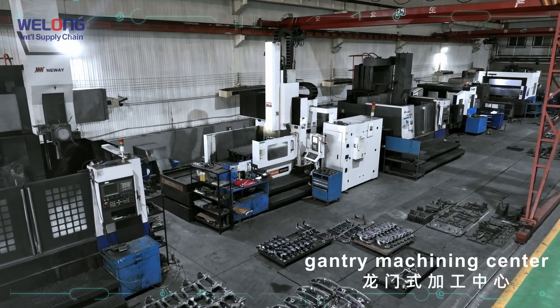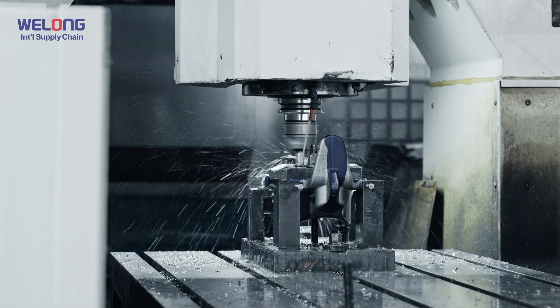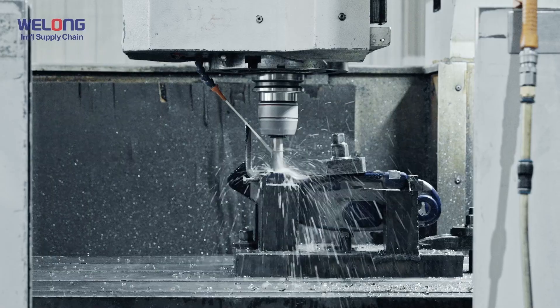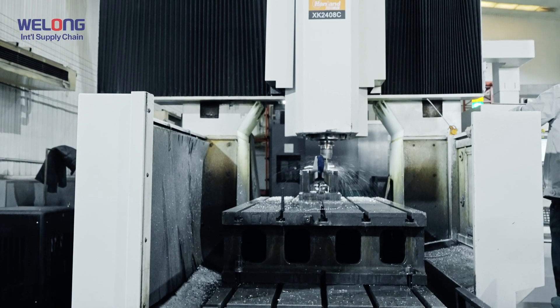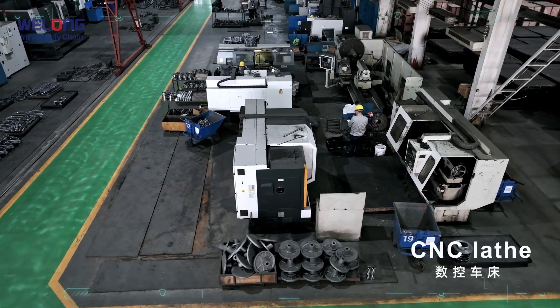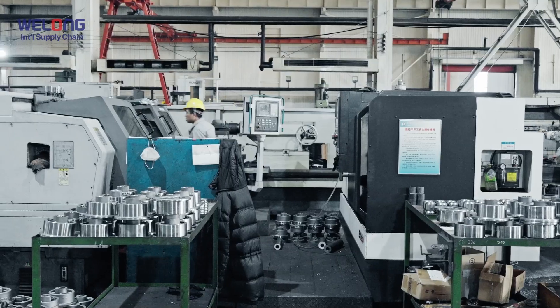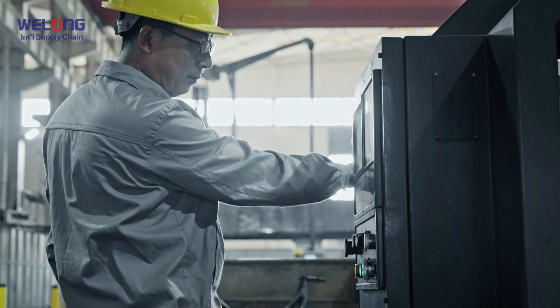Gantry Machining Center. Machine Stroke: 6200×3200×1000 mm, 6200×4200×1250 mm, and 6000×3000×1200 mm. CNC Lathe: 2 CNC Vertical Lathes, 150 CNC Lathe, 130 CNC Lathe, 1250×125 CNC Lathe.